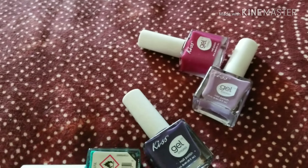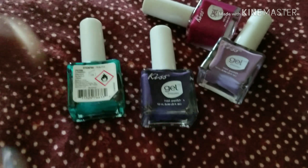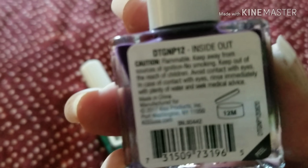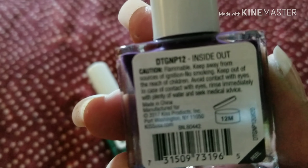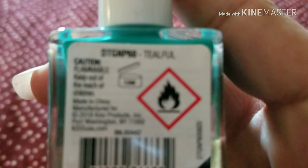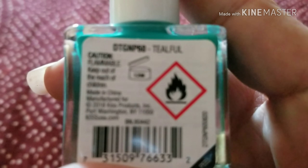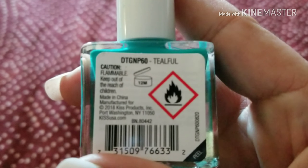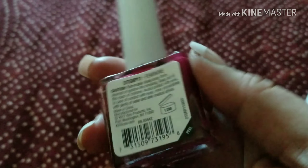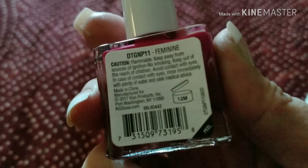I finally found some Kiss nail polishes. This one is Inside Out — it's a very pretty dark purple. And teal, one of my favorite colors — this one is called Tealful. Then I got this pink one, and this one is Feminine. That's a cute name.